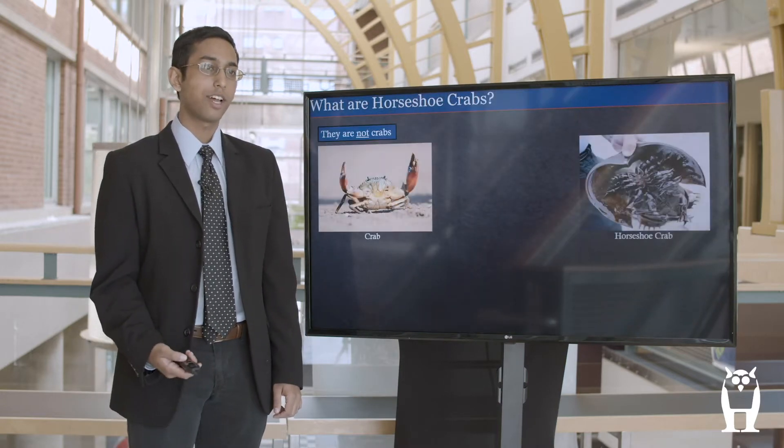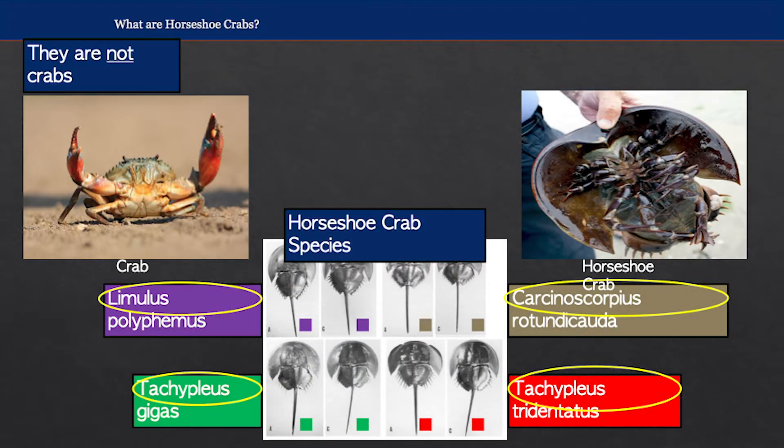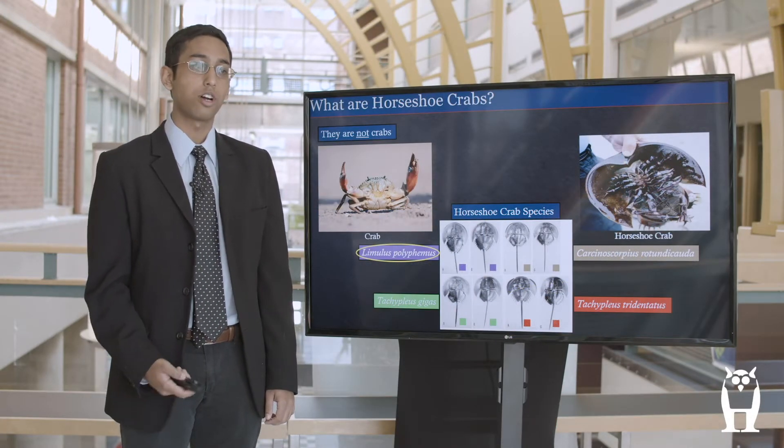So to start off, what exactly are horseshoe crabs? Well, they're not actually crabs or even closely related to them. They're actually more closely related to spiders and have been on earth for over 450 million years, making them literal living fossils. There are four known species of horseshoe crab, three of which can be found in East Asia and one, Limulus polyphemus, which can be found right on the southern Connecticut coast and is also the species that I focused my research on.